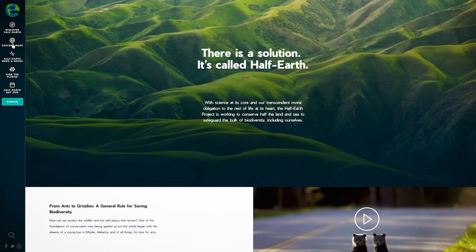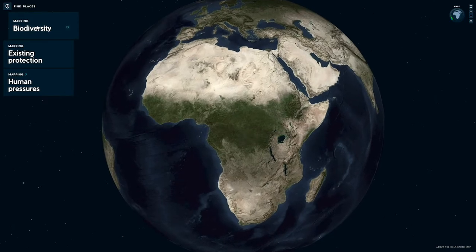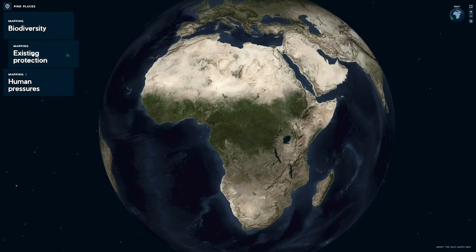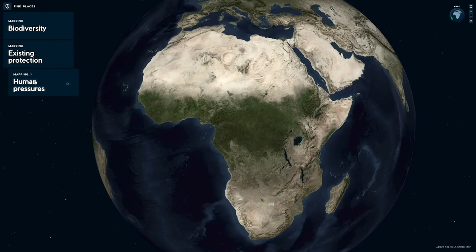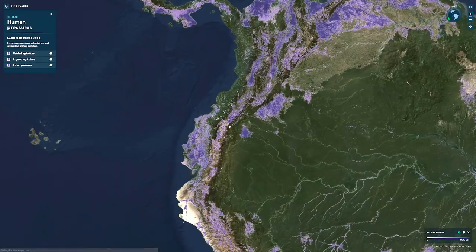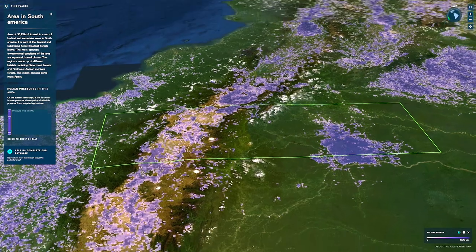As you go on the Hive Earth Map website, you'll be able to look at biodiversity priority patterns, existing reserves, and human pressures. You'll be able to see the global scale in the 3D globe as well as all the way down to the local scale at the landscape level in as high a spatial detail as possible.